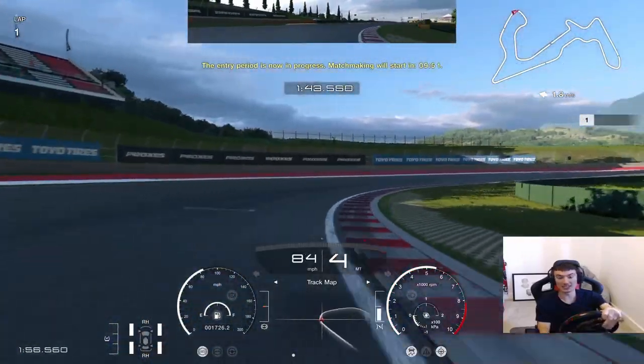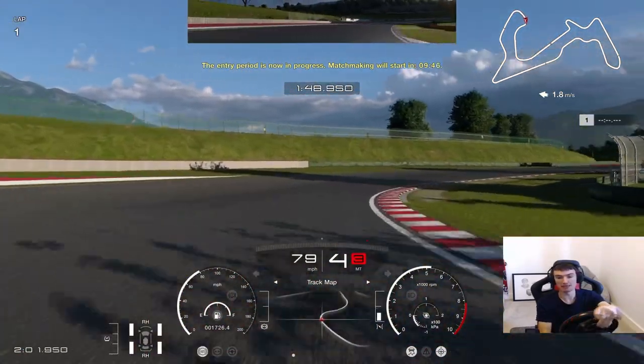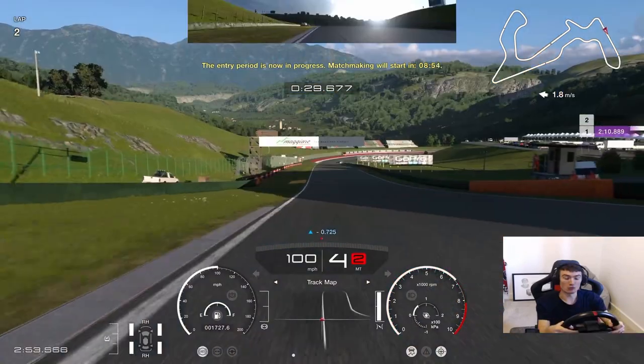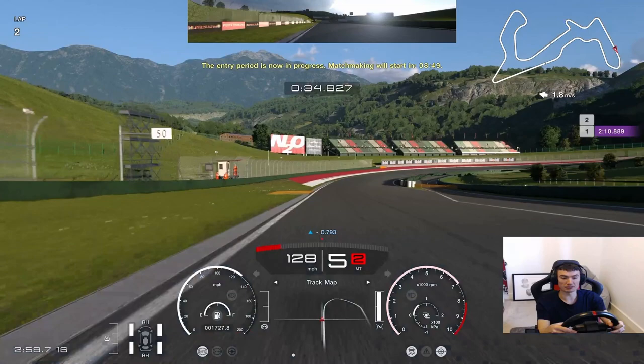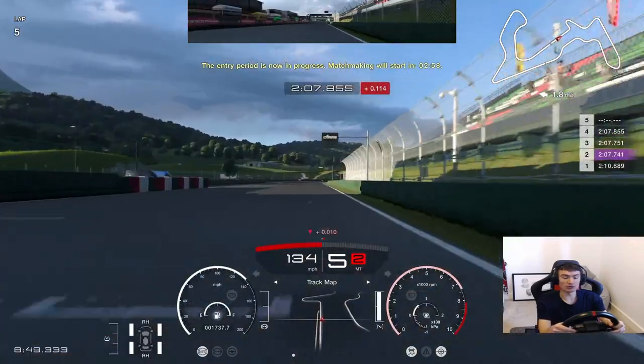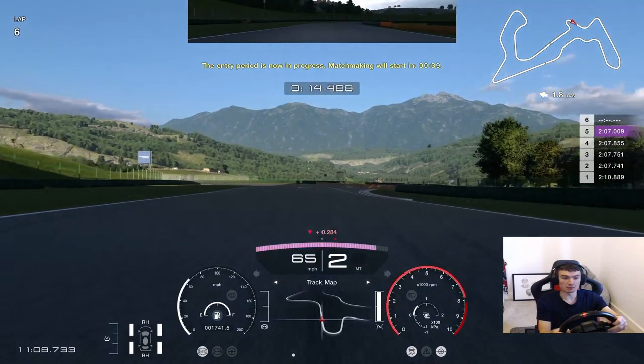Looking on the leaderboards prior to entering, it's looking quite promising at the moment. Good vibes - different cars that we'll be going up against today. So with that said, we should have half a decent chance. Looking forward to seeing how we get on in Daily Race B this week. We'll get in then and we'll see what happens.